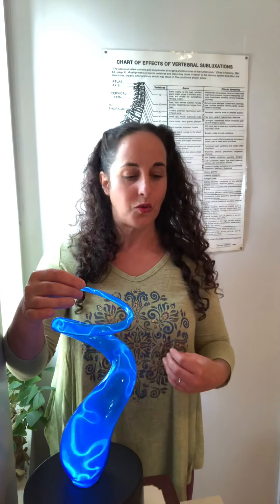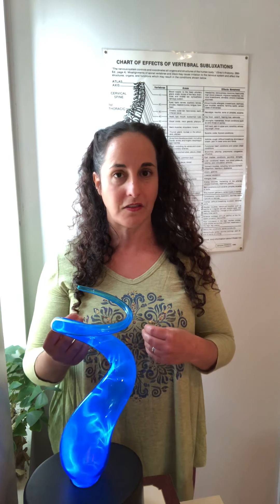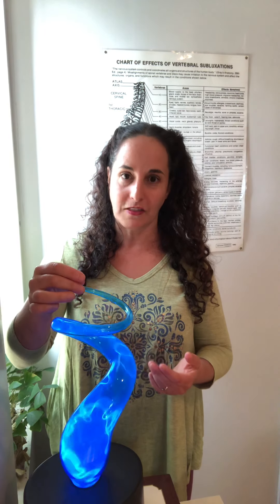Or if it's the digestive system that knows how to break down the foods that we eat, use what's good for us, get rid of what's bad for us, or our reproductive system that knows how to create a whole other life. This knowing, this intelligence that these organs express, we call innate intelligence, or life force. And that is what this blue electricity is.